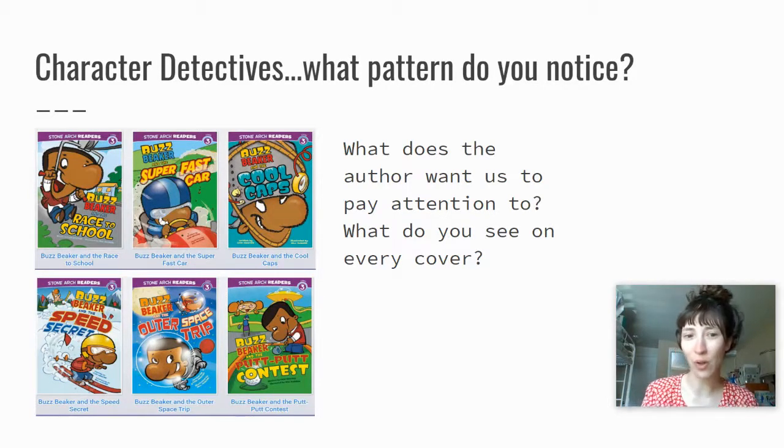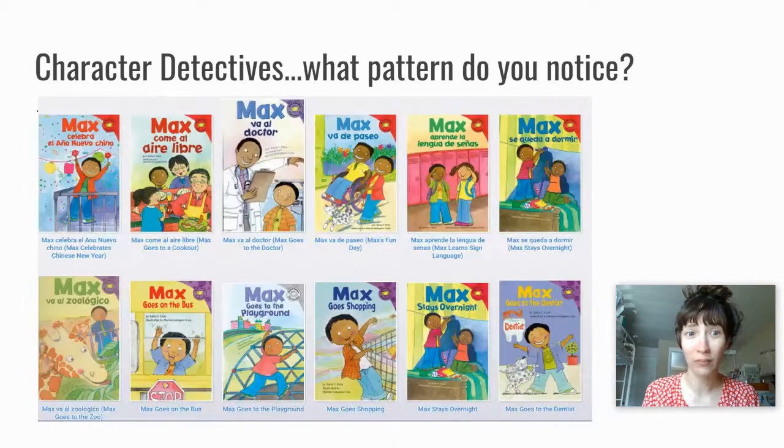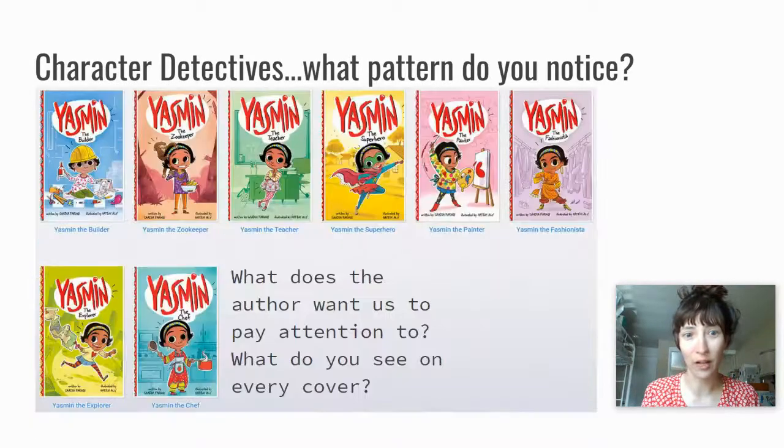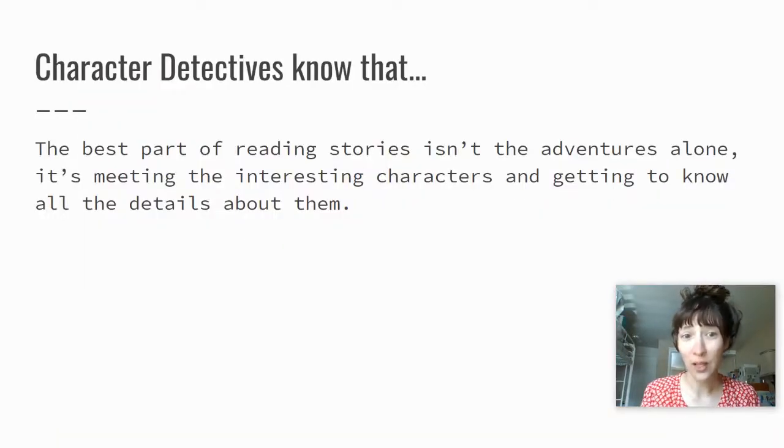Some of you are saying that you notice there's a character on every cover. Buzz Beaker is going on adventures, but the most important thing is that he is the main character. Let's take a look at these covers. What pattern do you notice? Katie Woo is on every cover. What about this one? That's right, Max is on every cover. And what about here? What does the author want us to pay attention to? Yasmeen. Readers meet characters along the way.